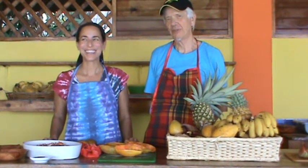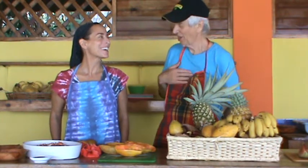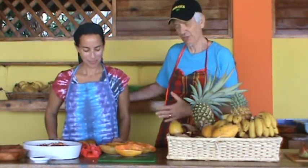Welcome to January in Jamaica, our second annual January in Jamaica retreat. I'm Chef John, and I'm Chef Jenna. And we're going to have a little demonstration for you by Chef Jenna.